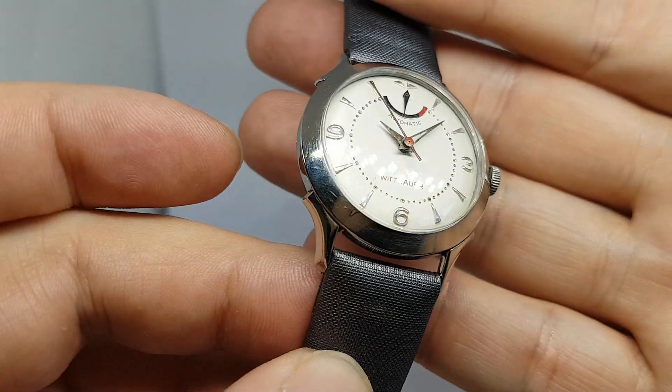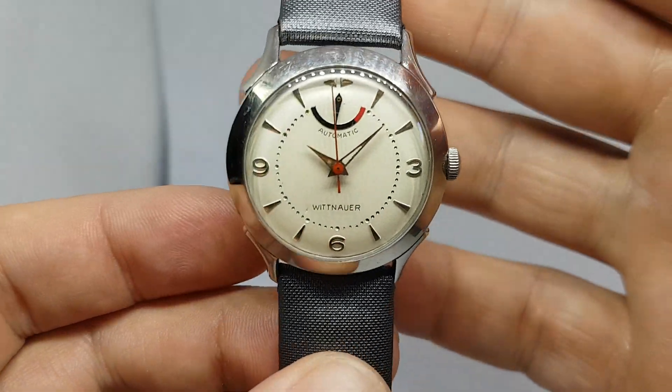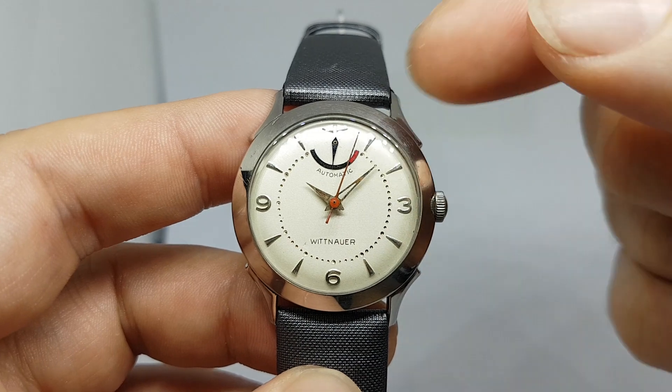Now this is in stainless steel, it's got these nice dogleg lugs, but the most striking thing about this is your power reserve.